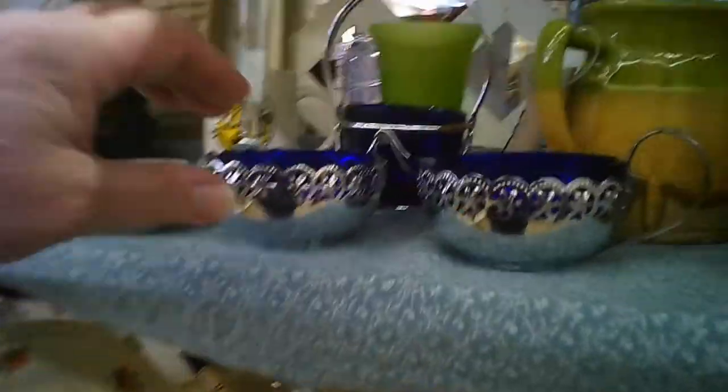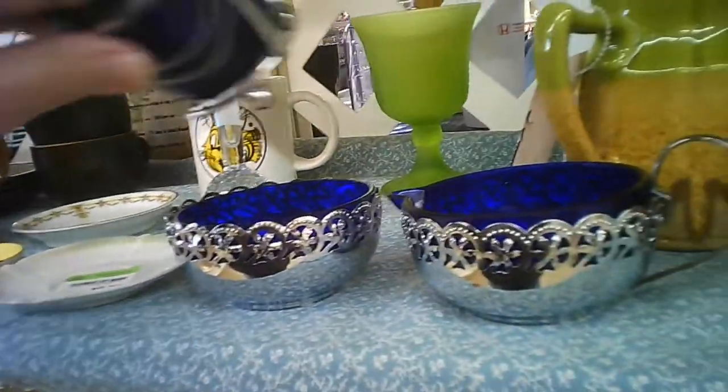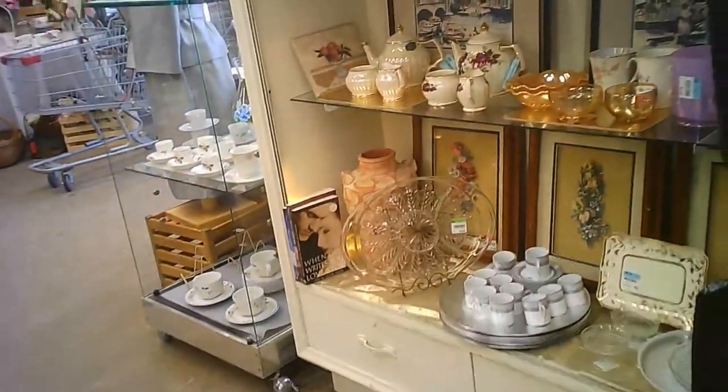And here we are, checking out this cup and saucer. I was thinking maybe they might be made in Occupied Japan, but that's what I'm always looking for — I don't really look for anything else. Not expensive, but they're also not silver or even silver plate. I think they're just chrome plated, probably more contemporary than you might think.